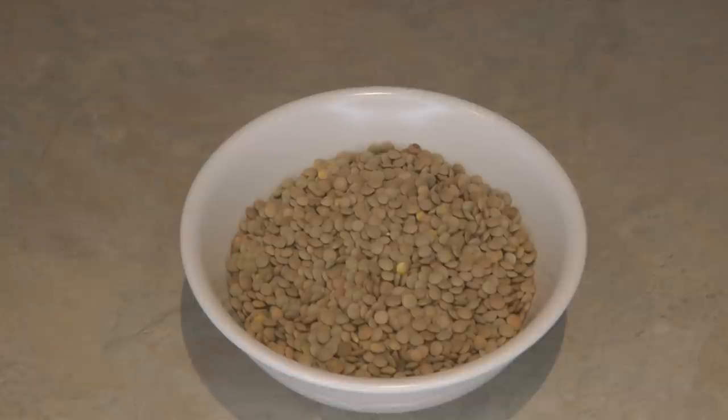Lentils are high in protein, fiber, iron, and nutrients, with a nutty, earthy flavor. How do you know if lentils are spoiled? They give an off odor, an off flavor, and the appearance doesn't look right — they might appear moldy. That's why it's important to store all of your long-term food storage in a cool, dark, dry place in airtight containers.